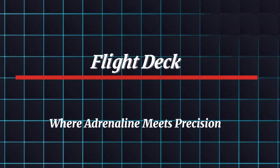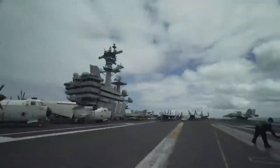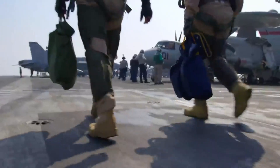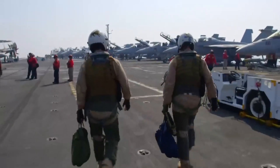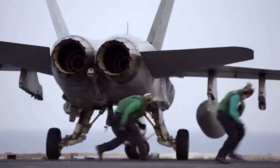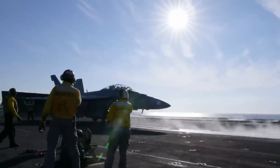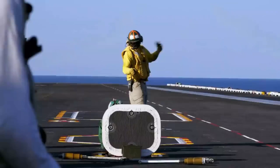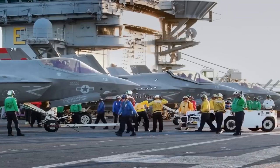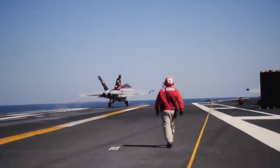Moving up to the flight deck, the true heart of the action — this bustling environment is where cutting-edge jets roar to life and land with pinpoint accuracy. The flight deck is a marvel of engineering. Advanced catapults launch aircraft with incredible force, while arresting gear catches them using high-tension wires. The crew works like a well-coordinated team, ensuring every launch and landing is flawless.